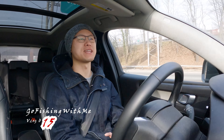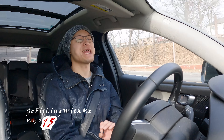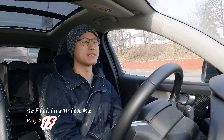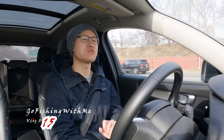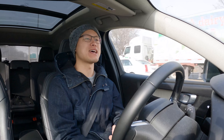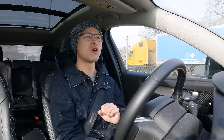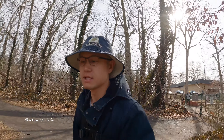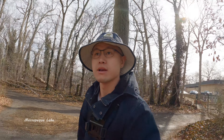Hello everyone, welcome back to another video of golf fishing. Today is the first weekend of March, around 40 degrees — the best season is finally here. But before we get into that, there's one last thing I want to check off my list. This is Massapiqua Lake. Today is not that windy — it's perfect fishing conditions.